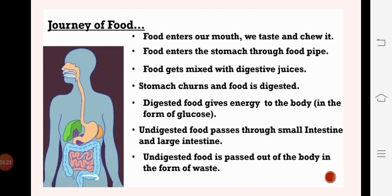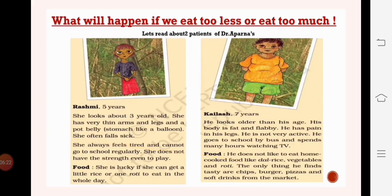Let's see the journey of food - what happens when we take food in. First, food enters our mouth, we taste it, chew it properly, and then swallow. The food enters the stomach through the food pipe. In the stomach, the food gets churned and mixed with digestive juice and gets digested. The digested food gives us energy in the form of glucose. Then the undigested food passes through the small intestine and large intestine and is finally passed out of the body as waste.